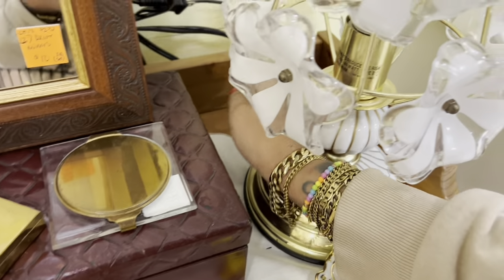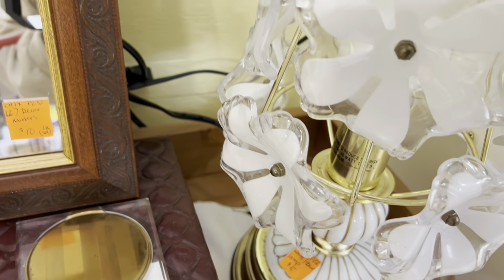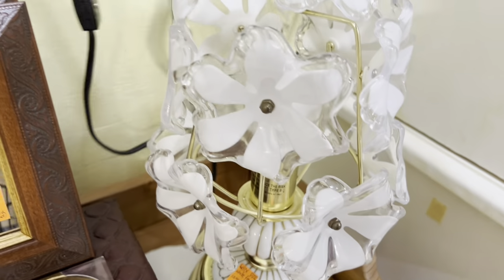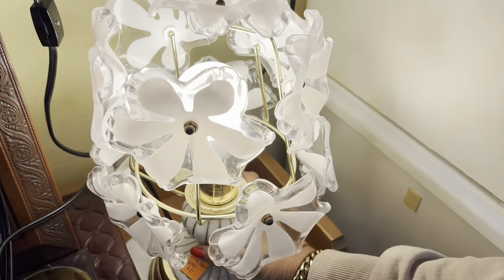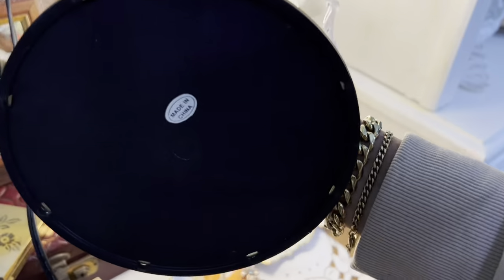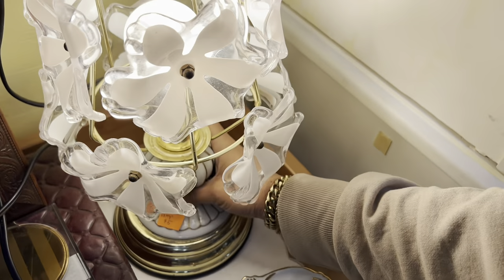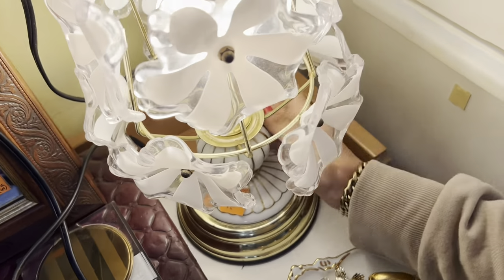Did we see if it works? There's so many cords here — it would help if it was plugged in. It does work, but I'm pretty surprised. I didn't realize these were as new as they were — I thought they were at least eighties, but made in China, I cannot see past that. So unfortunately, that's not for me.